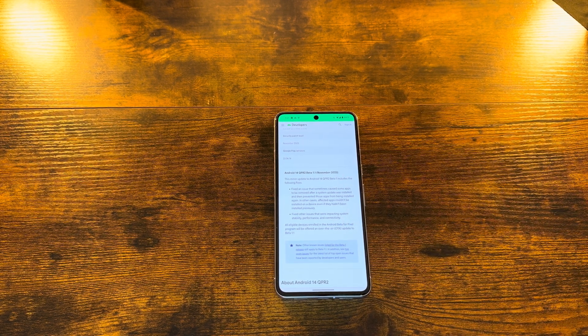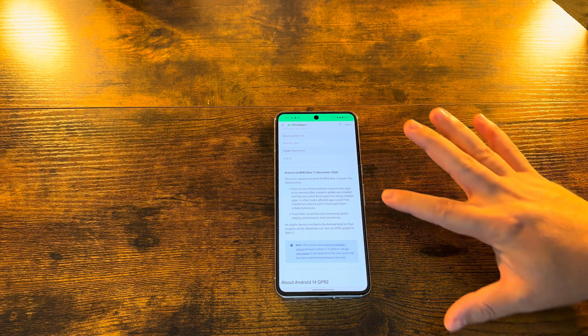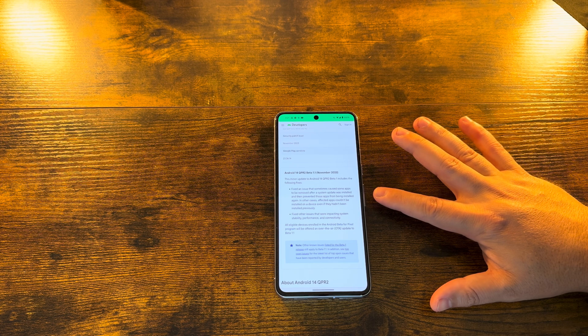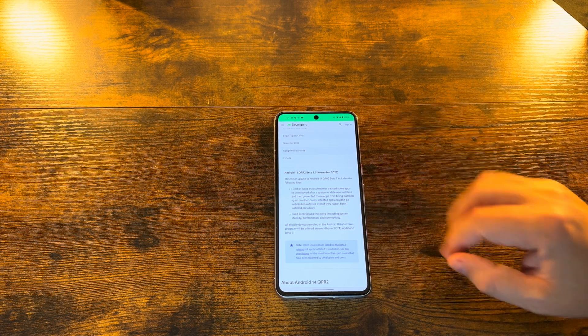The two bullet points for what has been done in this minor update: it fixed an issue that sometimes caused some apps to be removed after a system update was installed, and then prevented those apps from being installed again. In other cases, affected apps couldn't be installed on a device even if they hadn't been installed previously. It also fixed other issues that were impacting system stability, performance, and connectivity.